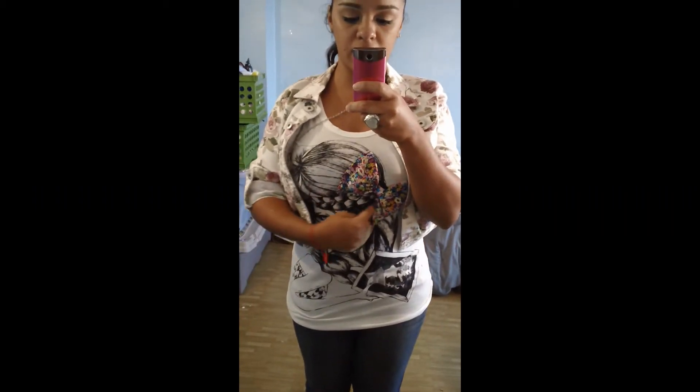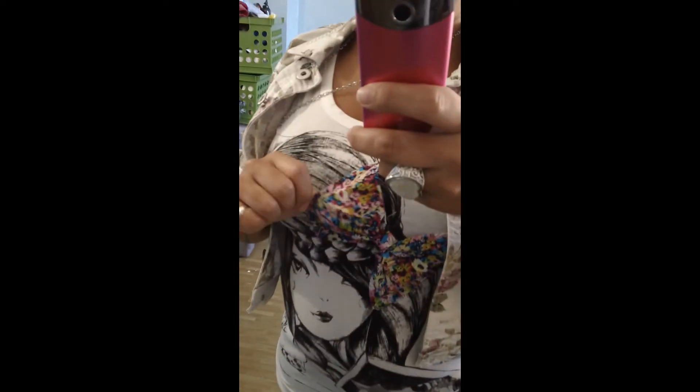This shirt is from Jeanette's Closet, which I am a promoter for. It features a girl with a braid over her forehead and it has this really colorful detailed bow. It's so super duper adorable, so comfortable, and I love it to pieces.